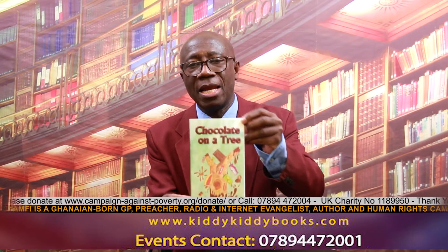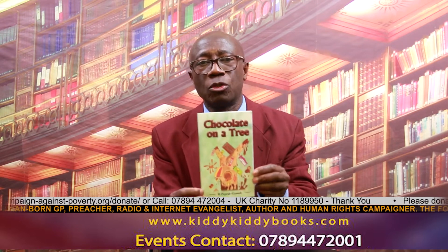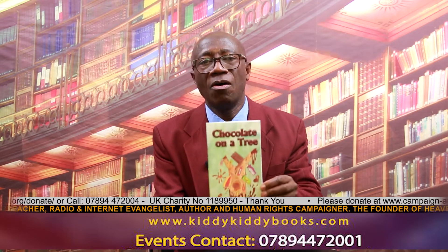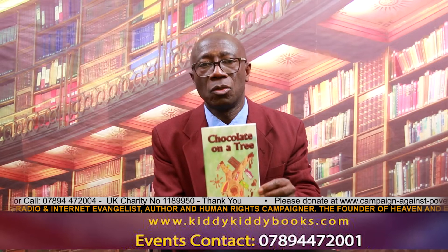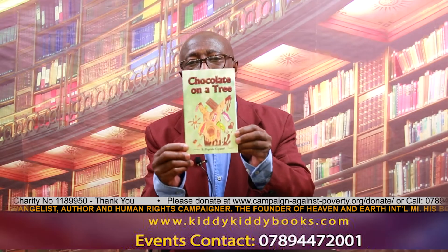Copies are available in all leading bookshops. In the UK, for example, you can order your copy from WHSmith or from Amazon.com. Thank you very much for your time and enjoy reading.